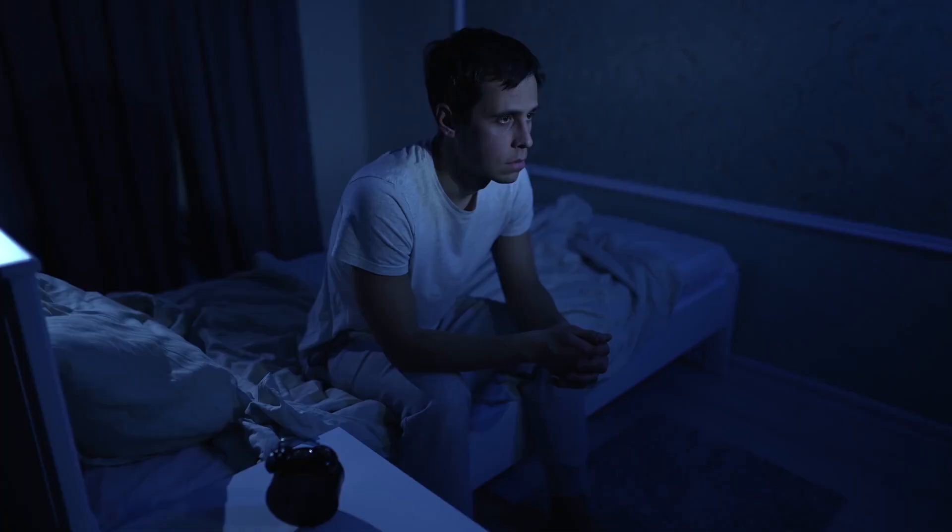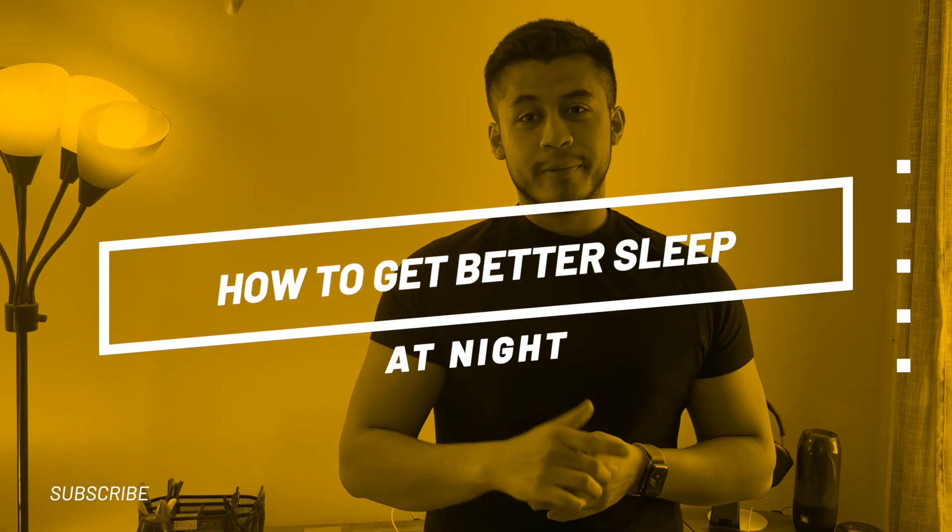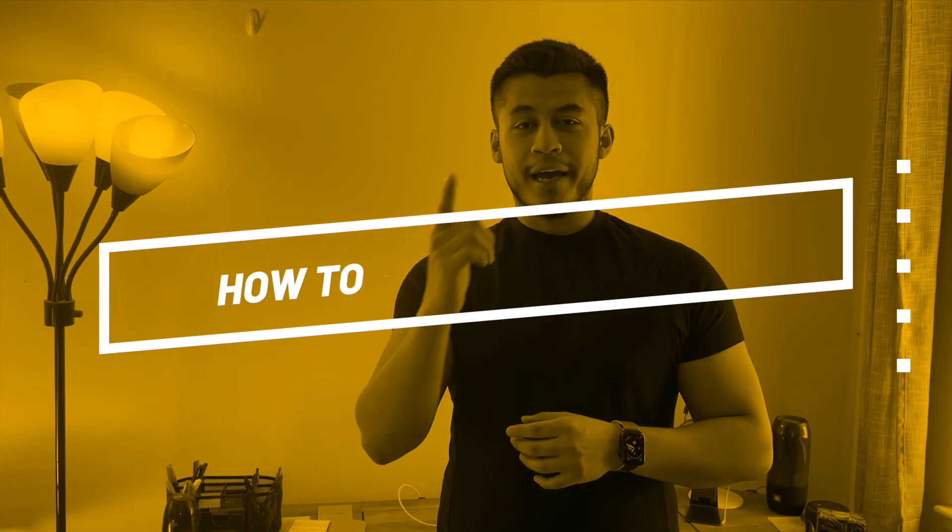Did you know that around 35% of all adults do not get at least seven hours of sleep? In this video, we're going to talk about how to get better sleep at night.